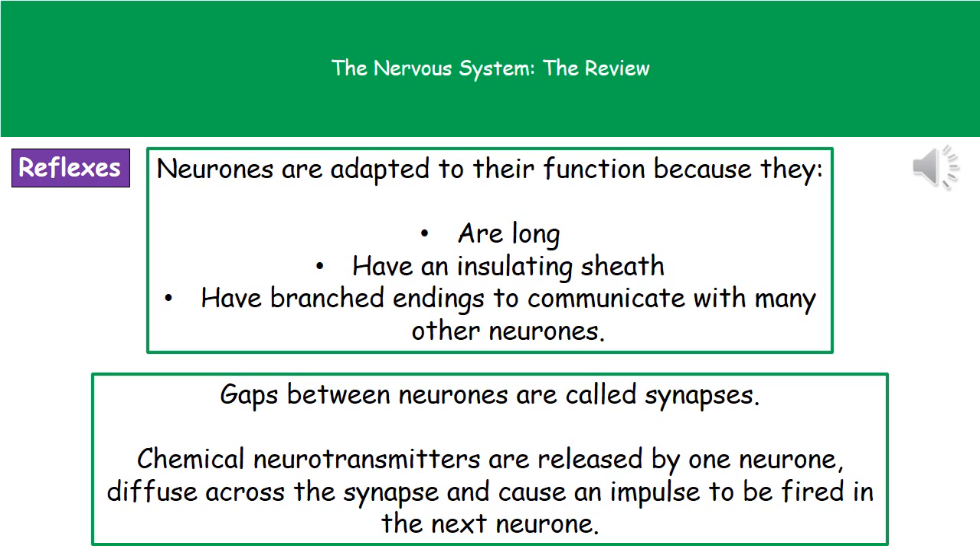Between each of our neurons, we have a gap called a synapse. Our electrical signal can't actually jump that synapse, so we need another method of communicating from one neuron to the next. The way we do that is by using a chemical neurotransmitter. As the impulse reaches the end of a neuron, it stimulates the release of chemical neurotransmitters, which are released into the synapse where they diffuse across and are picked up by the next neuron. When enough of that neurotransmitter has been picked up, a new impulse is fired along to the next neuron.